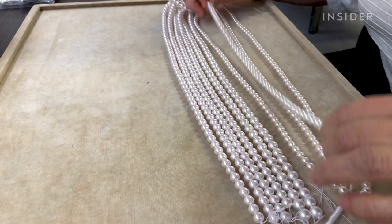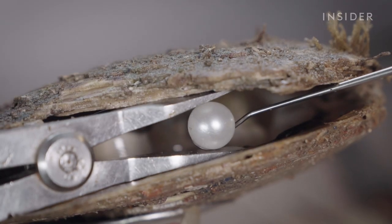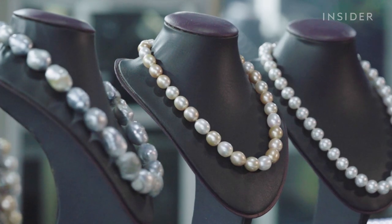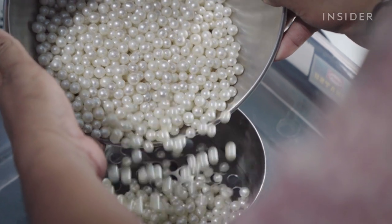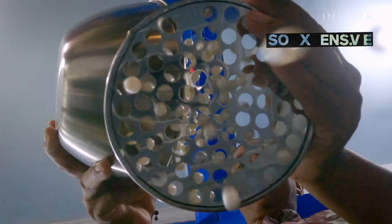That near-perfect pearl has a large 20mm diameter — more than twice the size of the more common Akoya pearl. A single South Sea pearl can sell for $1,500, compared to $75 for a high-grade Akoya pearl. A necklace of near-perfect South Sea pearls can cost over $200,000. So why is making these pearls so much more difficult, and what makes them so expensive?